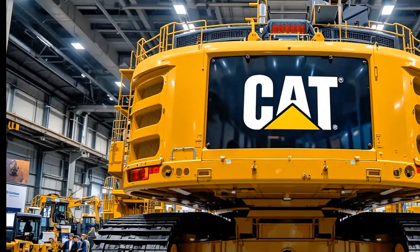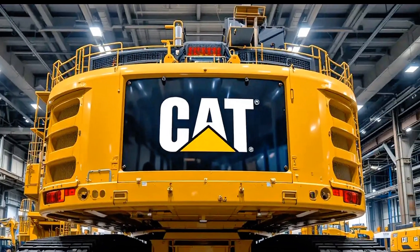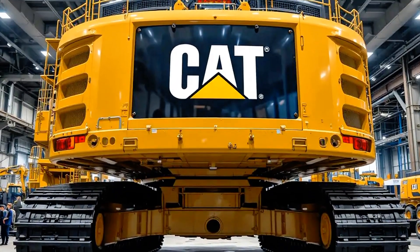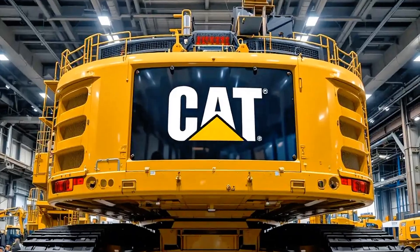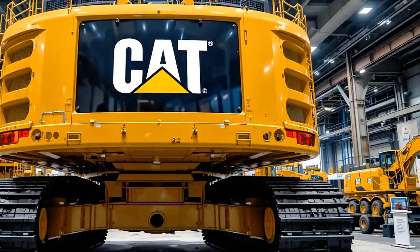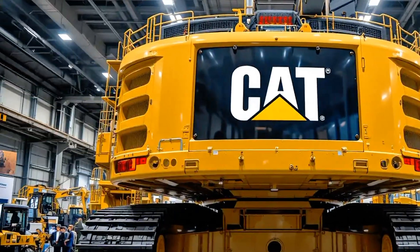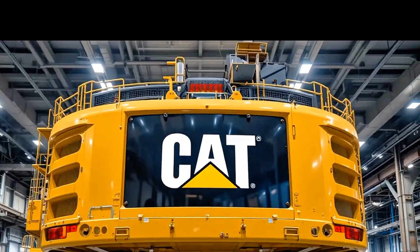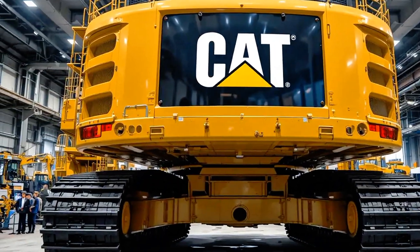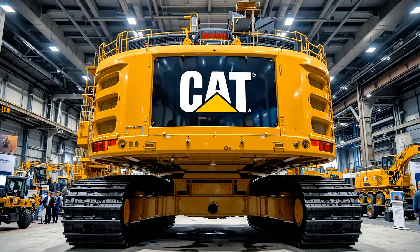This 2025 model proves that Caterpillar isn't just keeping up with the competition — they're setting the standard for what a modern hydraulic excavator should be. Every bolt, every weld, every innovation has been designed with one purpose in mind: to deliver unmatched performance and reliability in the toughest environments on earth. The Caterpillar 6020B is massive, powerful, smart, and here to shape the future of mining and construction for years to come.